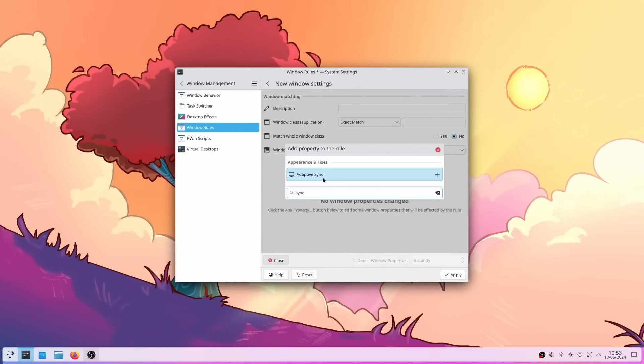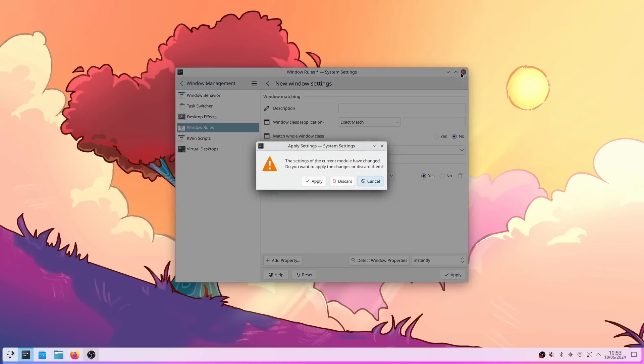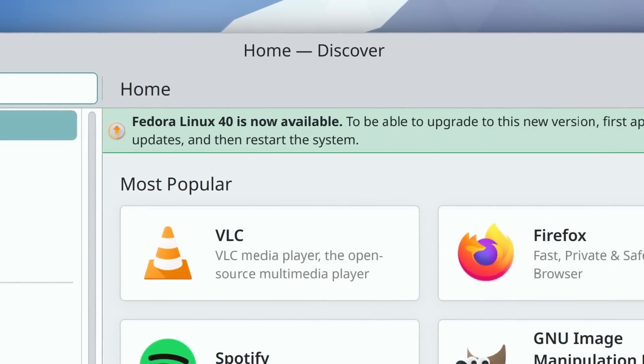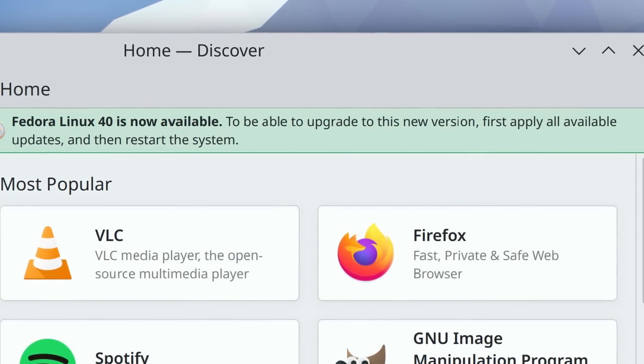There's also a new KWin rule that lets you configure adaptive sync on a per-window or per-app basis. And Discover, which is KDE's app store, now lets you replace a Flatpak app that is end-of-life with another Flatpak that is still updated, if the end-of-life Flatpak has provided that information. It can also display banners to show upgrades to a new version of a distro.